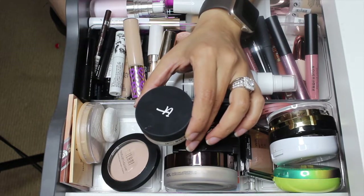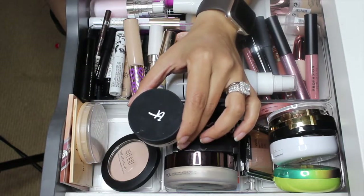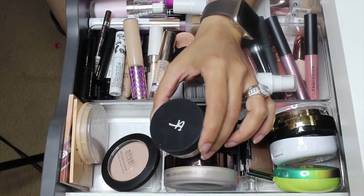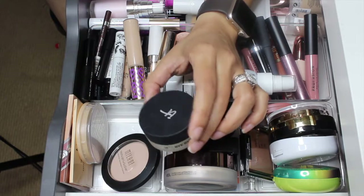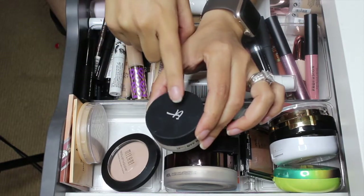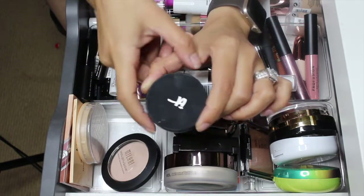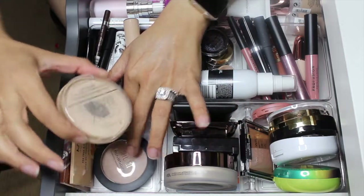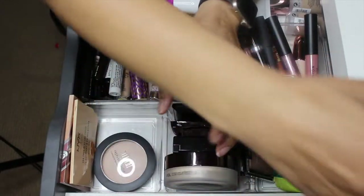The IT Cosmetics Bye Bye Pores — I don't know if it's because my skin was so dry and flaky in certain spots, but this made me feel so dry. I tried it three different times and it just didn't work. I'm not going to make a judgment because my skin was going through something, so I am going to keep it in my collection for now and revisit it. I might have to declutter it eventually.